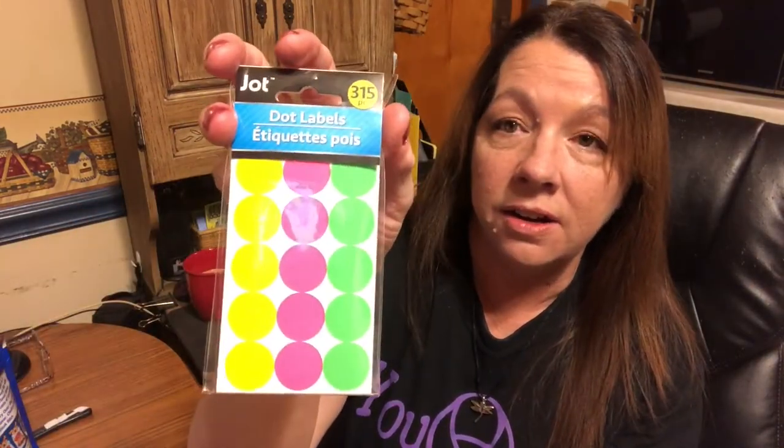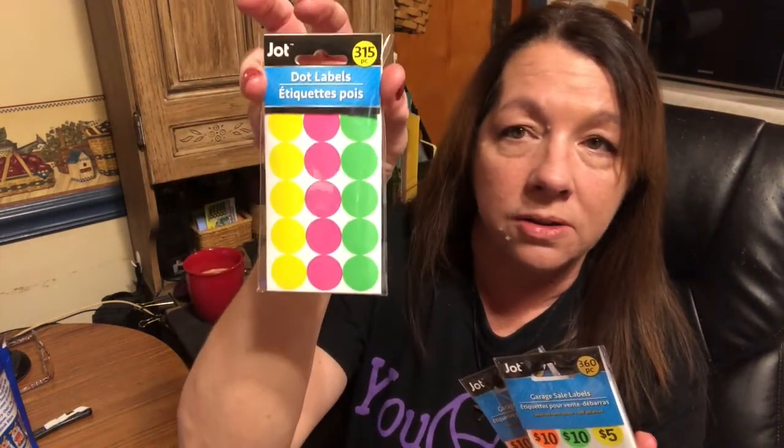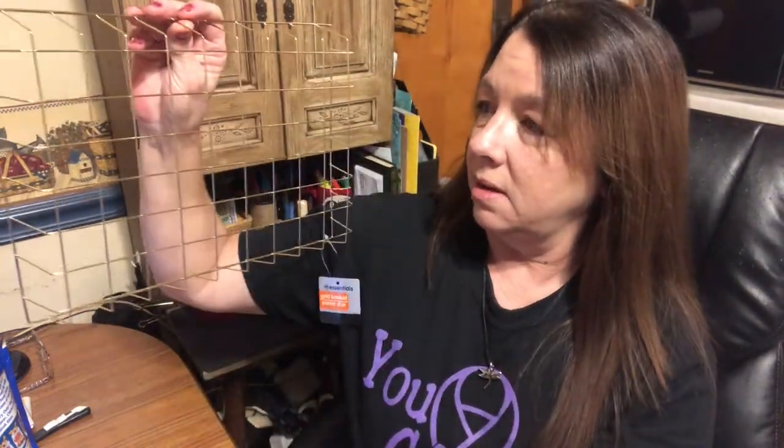I also grabbed a pack of these — 315 blank stickers — so I can write down prices. I have a feeling a lot of things are going to be marked at 25 cents, so I'm probably going to pre-fill a bunch of these with 25 cents. I also grabbed one of these metal wire basket mail tray things, but I'm actually going to hang it on the wall. I think I can put little S-hooks in it and hang stuff from it.